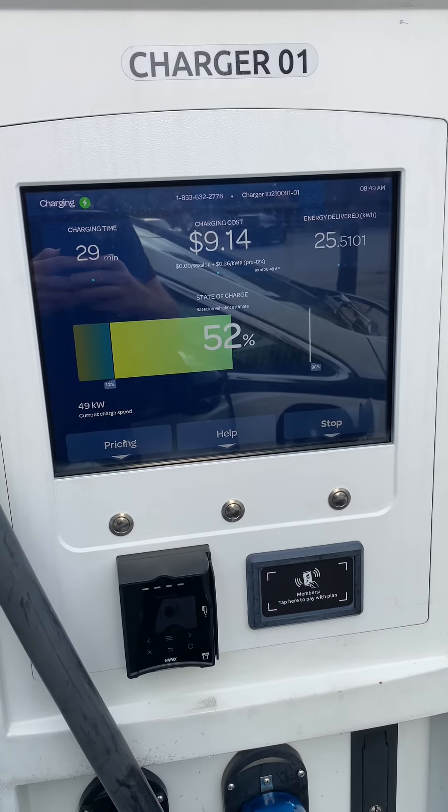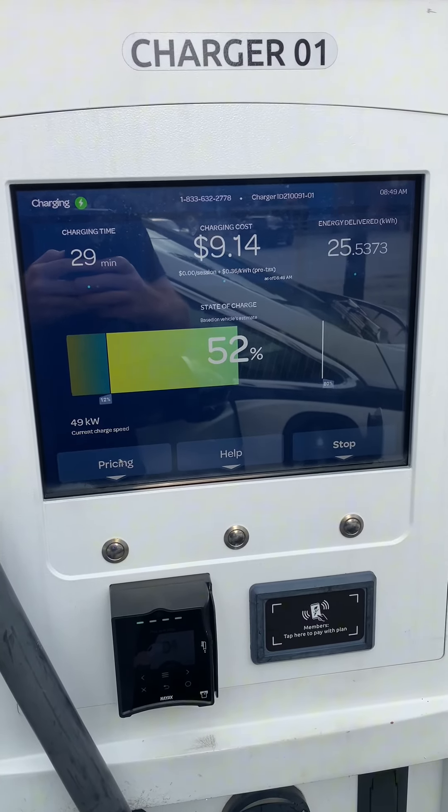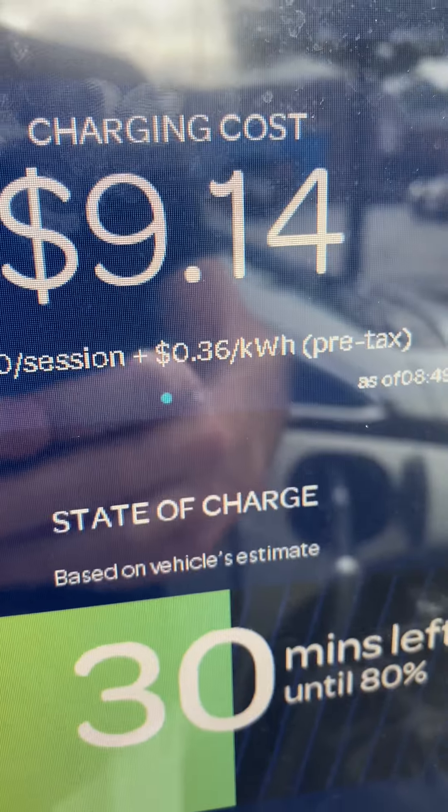A Chobani pumpkin spice. There's a nice digital display of charging time, charging percentage, and price. You saw right there where the price said 36 cents per kilowatt — that's great that it shows that.